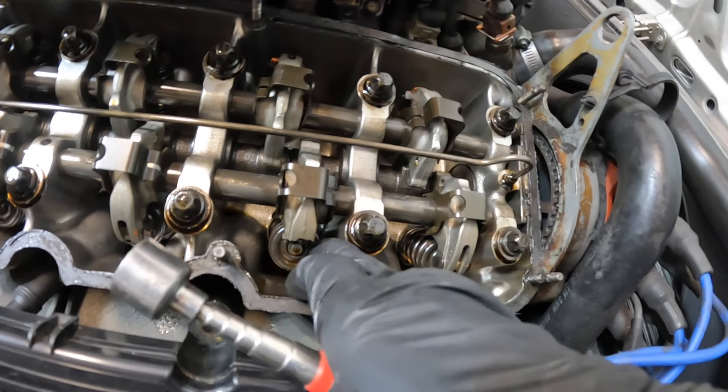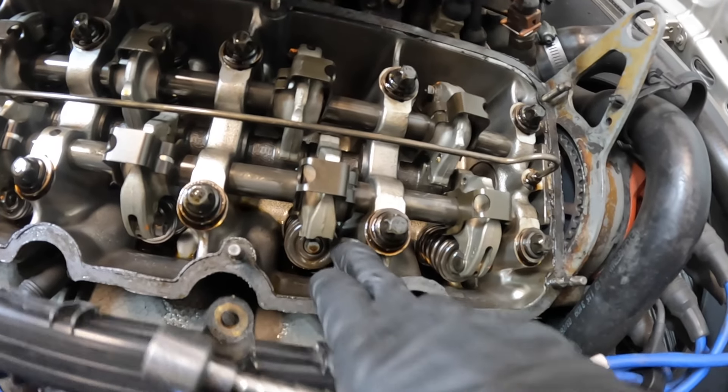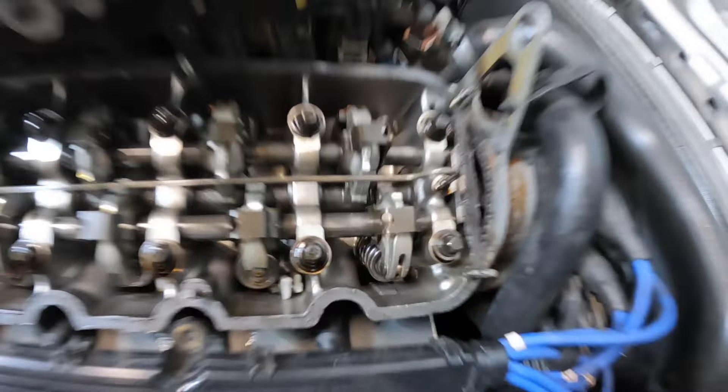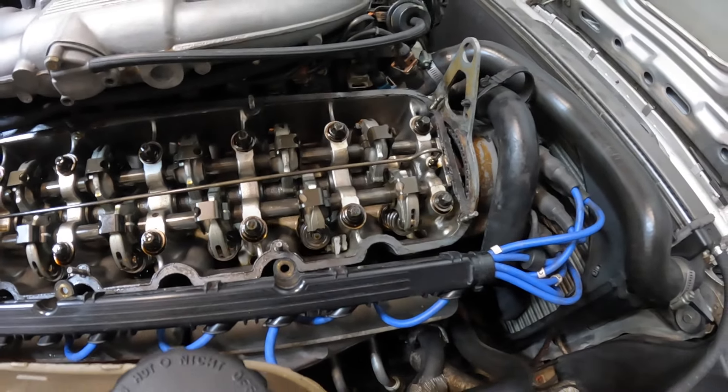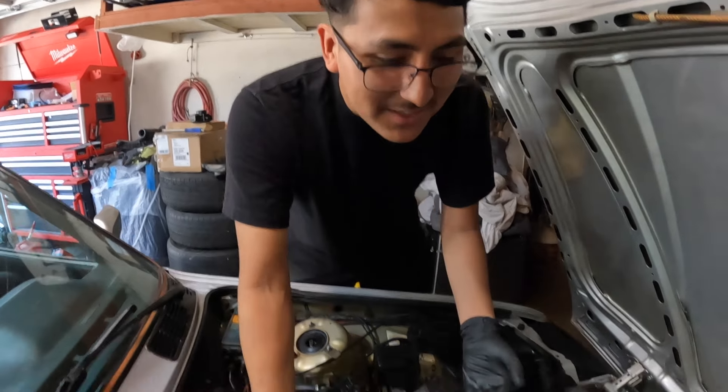That piece is stuck in there. That's literally perfect — that's why the car's down on power. It's literally down a whole exhaust valve. Bro, how do you not see that? Well, I was looking at it from this side — you can't see it. I literally scanned it.